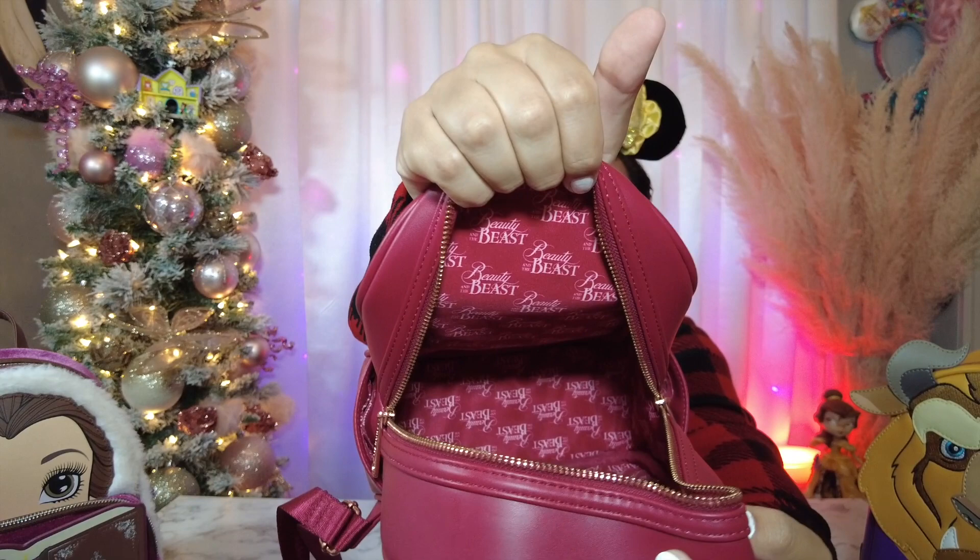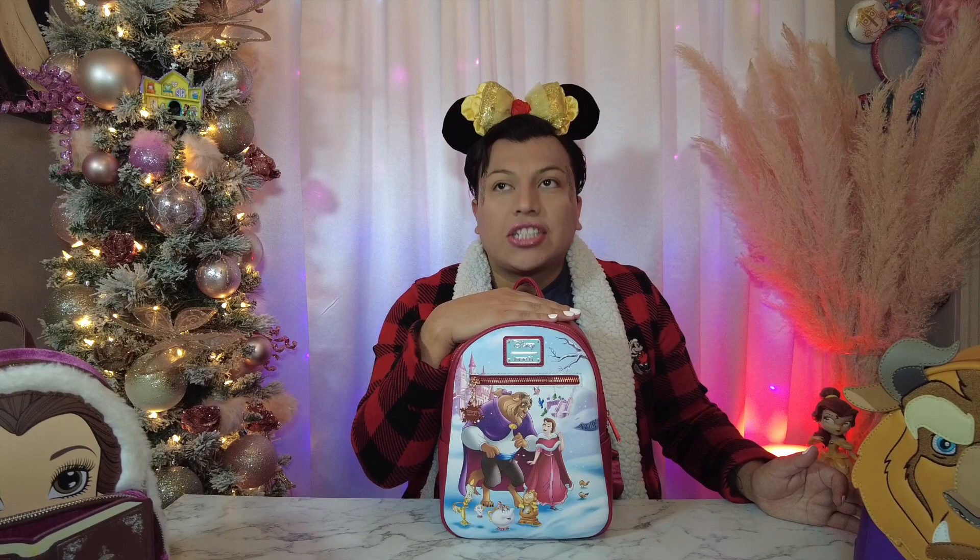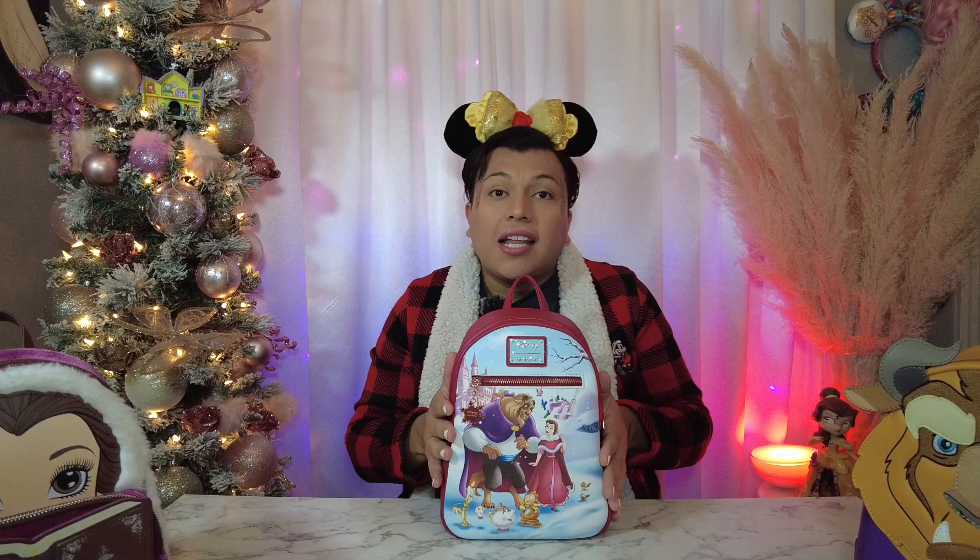The back of this one says 'Who Could Ever Learn to Love a Beast' — I love the font they used, it looks so good and clean. The inside just says 'Beauty and the Beast' over and over. This wasn't my absolute favorite, but it's definitely in the top five of my Beauty and the Beast bags.